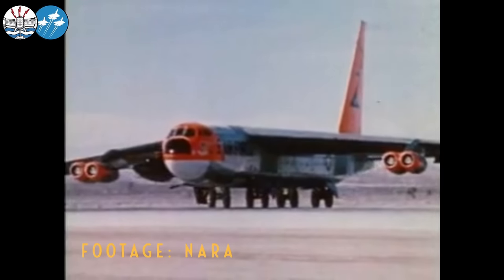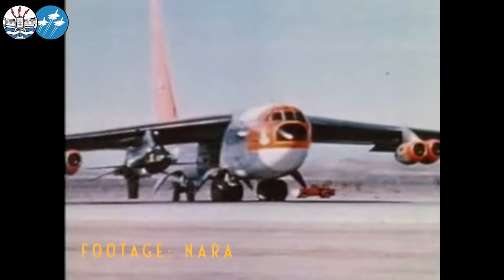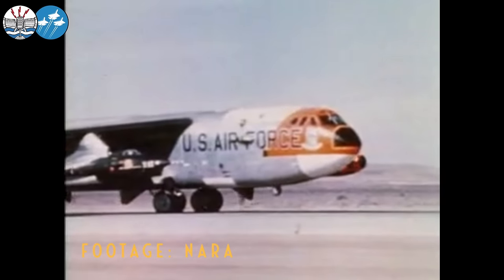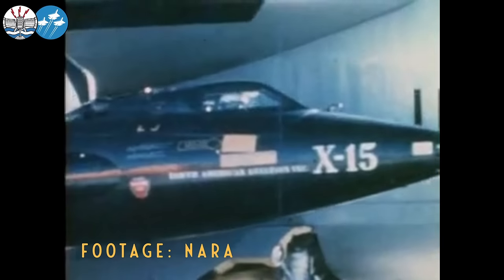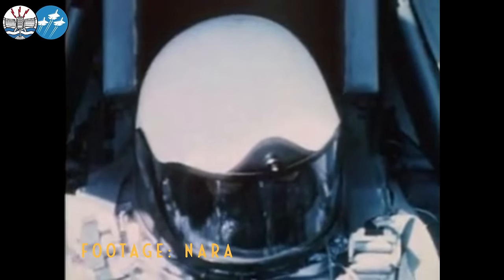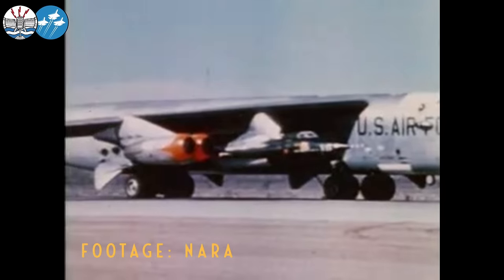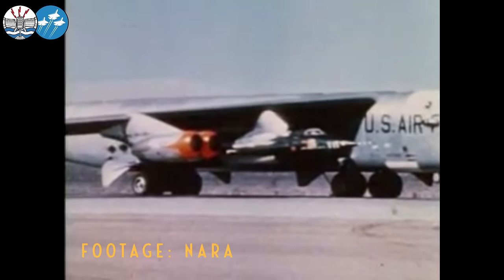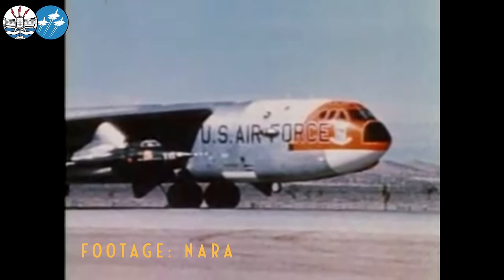Here at Edwards Air Force Base, September 17, 1959, is a historic date. Early on this Thursday morning, the B-52 carrier takes the X-15 out for its maiden powered flight. Test pilot Scott Crossfield is buckled in and ready for a ride to 40,000 feet, where he'll be cut loose for the first demonstration of this plane's abilities and performance.